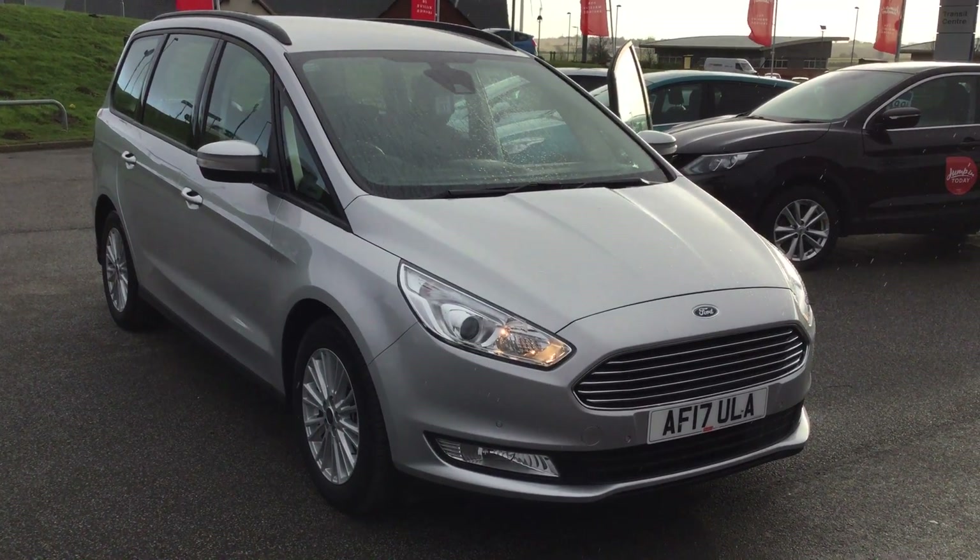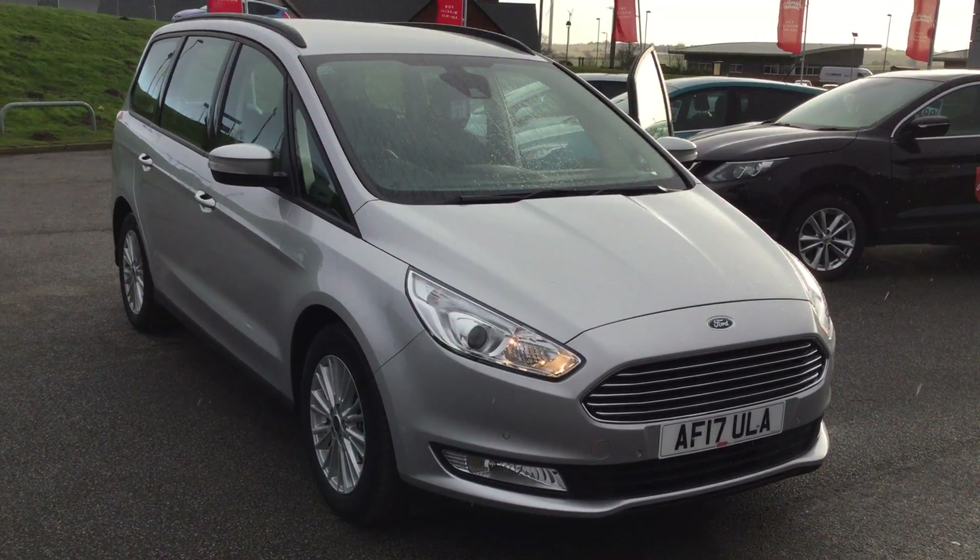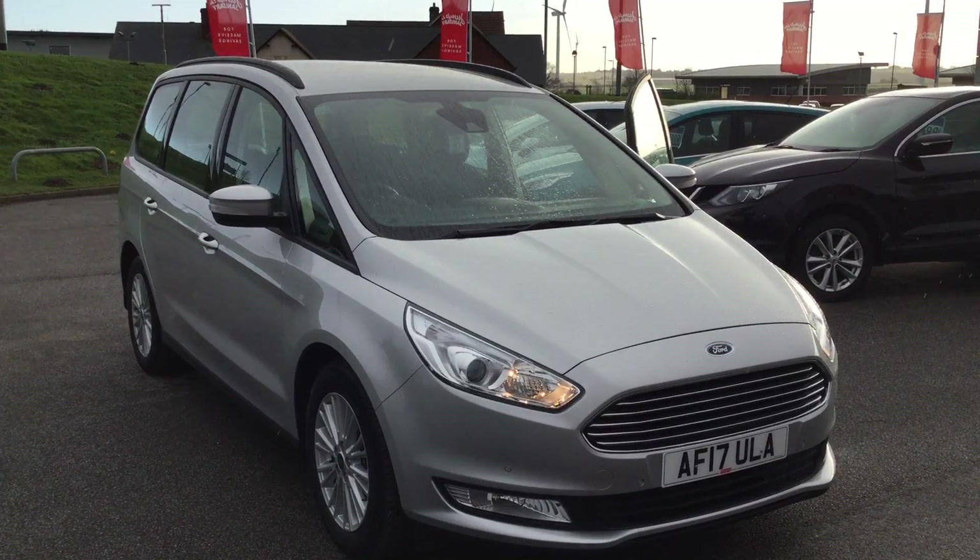Hi folks, Marques here, Perez Mansfield. Today's featured car is this gorgeous Ford Galaxy 2 litre diesel.